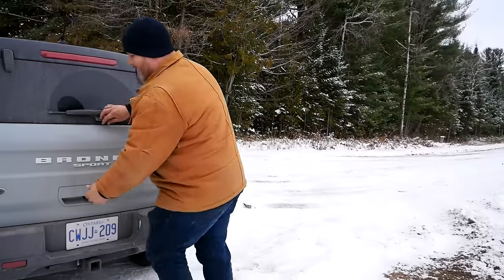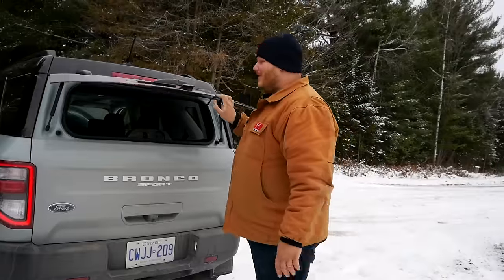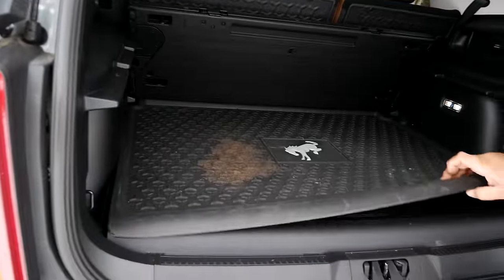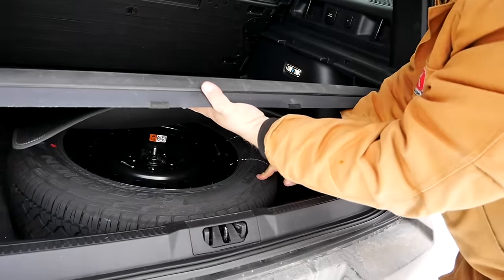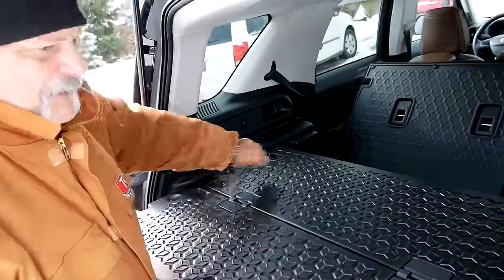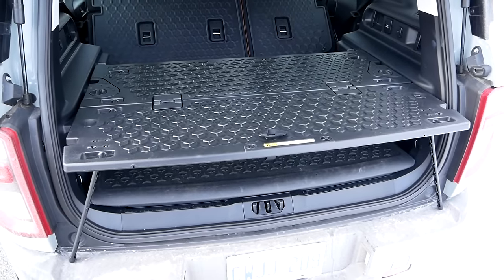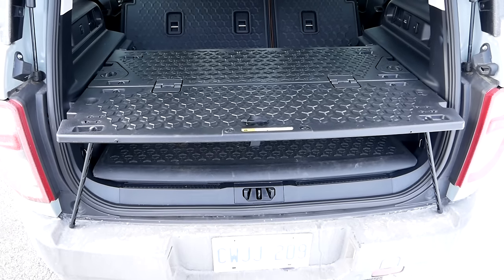The Bronco Sport has a party trick the Mazda doesn't — the rear glass opens by itself, which dog owners especially love. The full hatch is manual, not powered. By eyeballing it, the cargo area is a little shorter than the Mazda's, but under the big rubber floor mat there's actually a full-size spare tire. There's also a cool storage deck lid that slides to two positions — tucked away, loaded on top, or pulled back as a little tailgate table. Plus there's a 400-watt outlet and a 12-volt plug at the back.